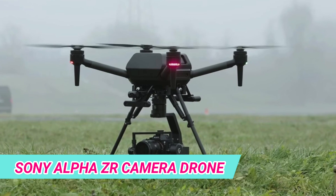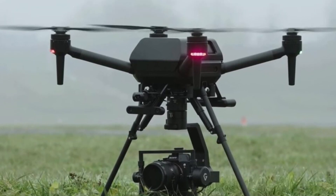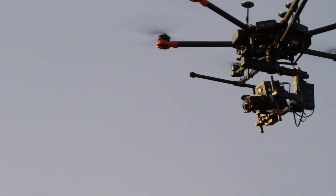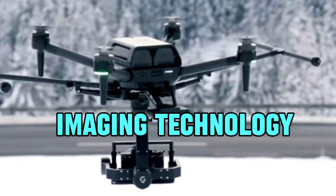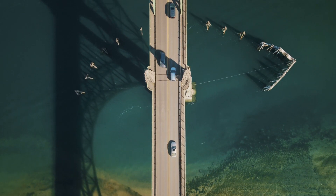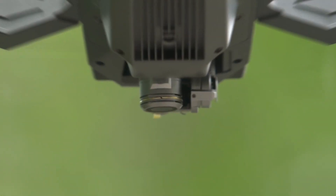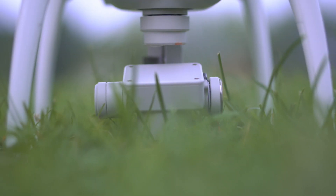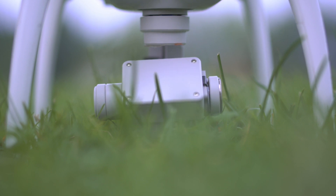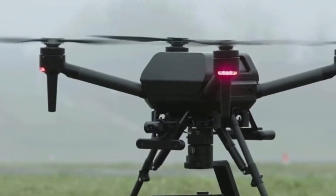In the world of photography and videography, Sony introduces the Alpha ZR Camera Drone, a game-changer for capturing stunning aerial shots. Designed for both amateurs and professionals, this compact drone packs a punch in delivering exceptional image quality. With a high-resolution camera featuring Sony's renowned imaging technology, the Alpha ZR produces crystal-clear photos and videos. Its intelligent flight modes, including autonomous tracking and obstacle avoidance, cater to beginners and advanced users alike. The drone's compact design and foldable arms make it easily transportable, empowering photographers to seize creative opportunities on the go. Sony's commitment to imaging excellence is evident in the Alpha ZR Camera Drone, elevating aerial photography to new heights.